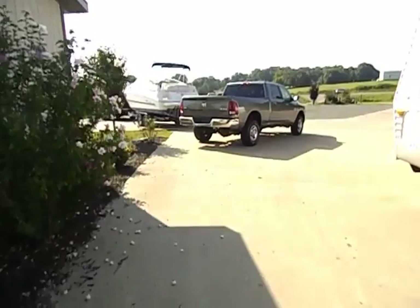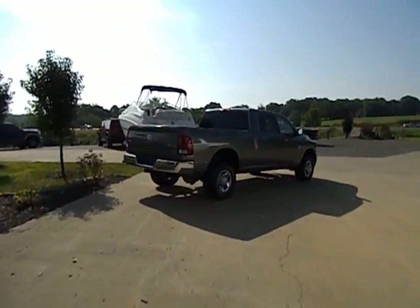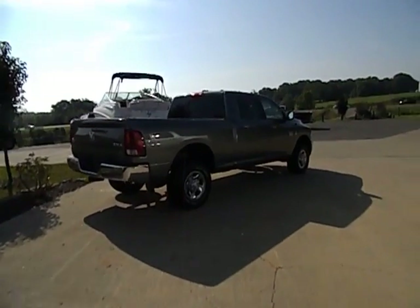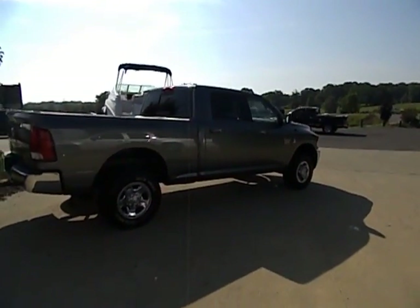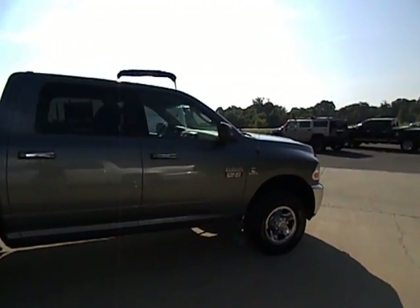Welcome to Midway Power Sports located here in the heart of the Ozarks, Spokane, Missouri — just about 20 minutes south of Springfield, Missouri, about 30 minutes northwest of Branson, Missouri. We do have transport options on all of our inventory and do offer courtesy pickup for our local airport.